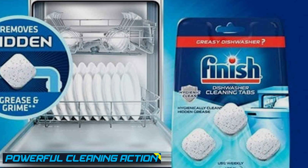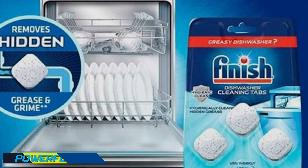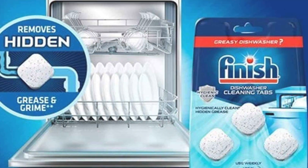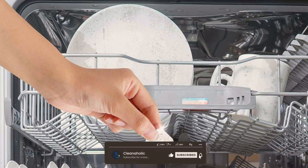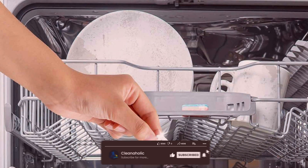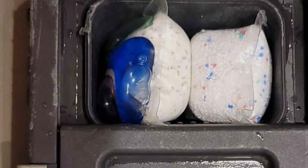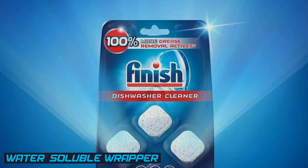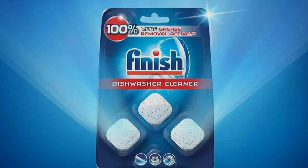Powerful cleaning action: each tablet is formulated with powerful cleaning agents that break down food residues, stains, and even grease. Whether it's baked-on lasagna or your morning oatmeal pot, these tablets are up to the challenge. The pre-measured tablets eliminate guesswork — there's no need to measure detergent, just insert a tablet. They also come in a water-soluble wrapper, which means less plastic waste and no need to unwrap them before use.